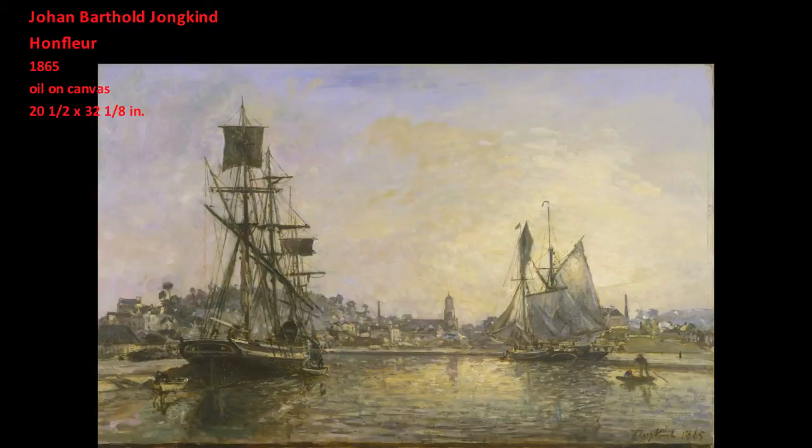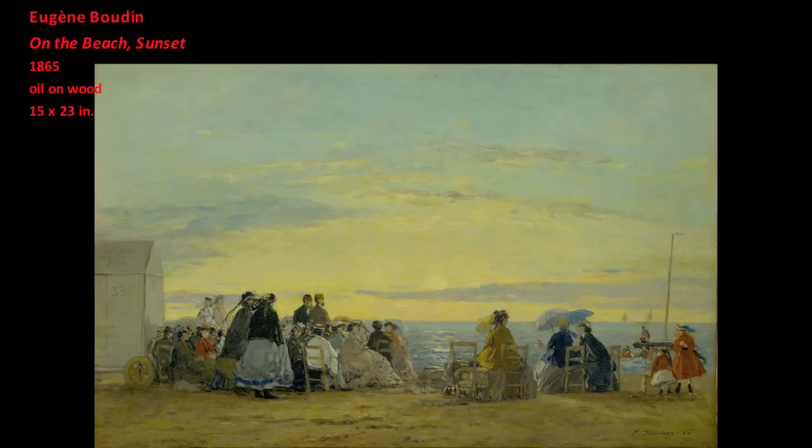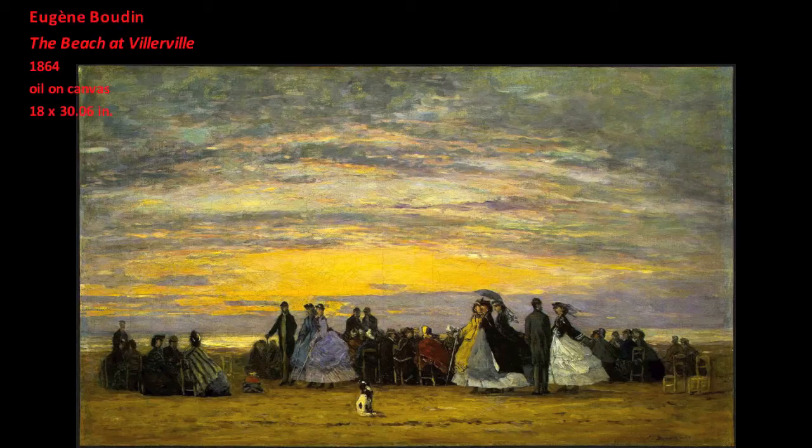Jongkind's role in Monet's artistic education is sometimes overlooked in favor of an emphasis on Eugène Boudin. It was Boudin who first encouraged Monet to become a painter, and furthermore Boudin introduced Monet to the practice of painting in the outdoors, or en plein air. Monet described Boudin's mentoring, saying: 'My eyes were finally opened, and I really understood nature. I learned at the same time to love it.'